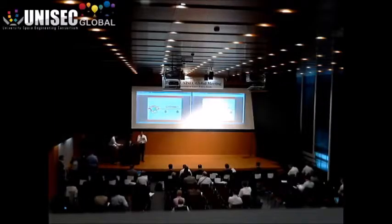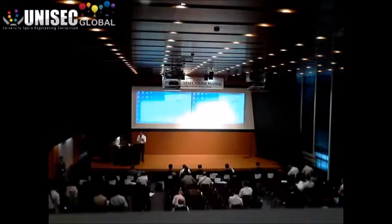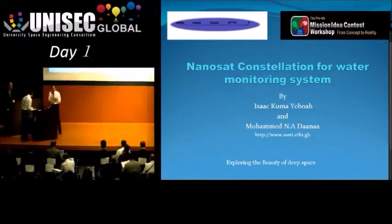The second presentation is a nanosat constellation for water monitoring system from the University of New South Wales, Canberra, Australia. Today our mission proposal presenter cannot be here, so someone else will explain.